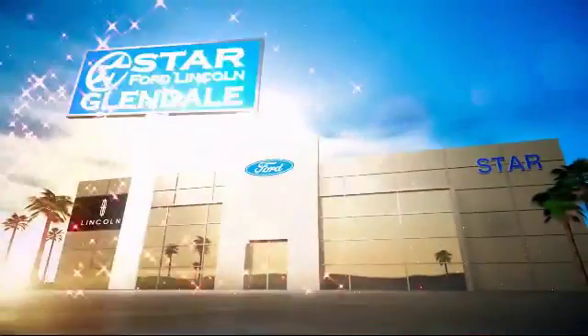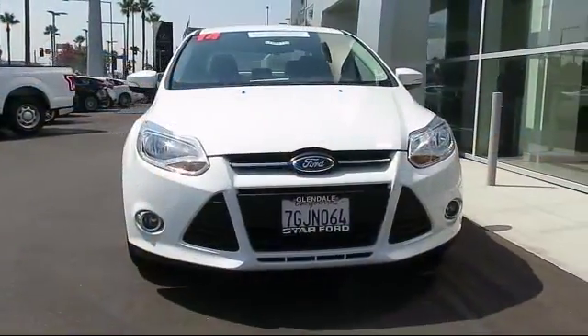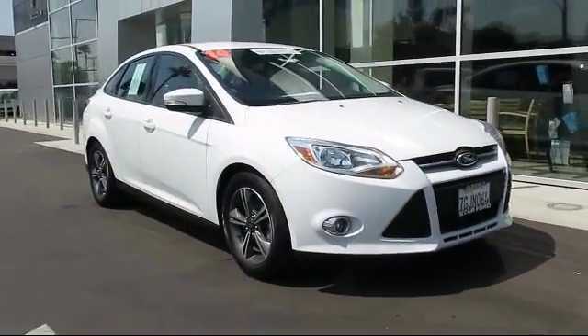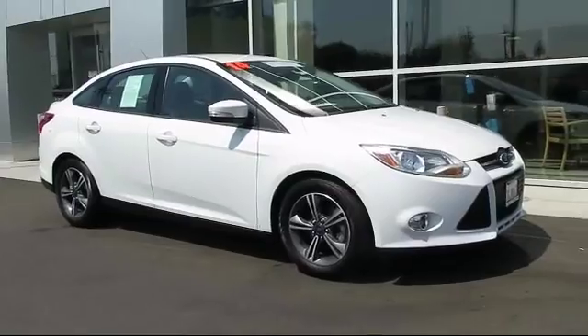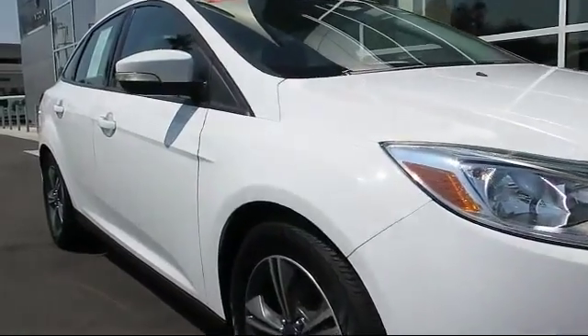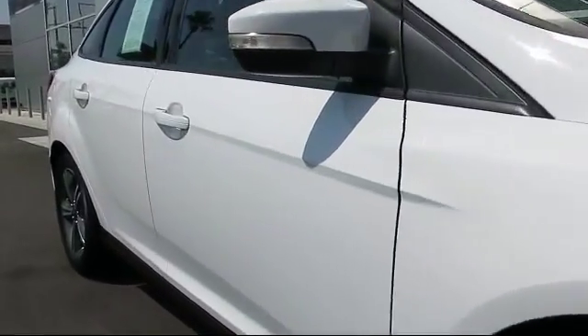Welcome to the new Star Ford Lincoln in Glendale, and here's a look at another great vehicle from our inventory. It comes equipped with Bluetooth smartphone integration, steering wheel controls, cruise control, anti-lock braking, tilt steering wheel, and has less than 20,000 miles on the odometer.